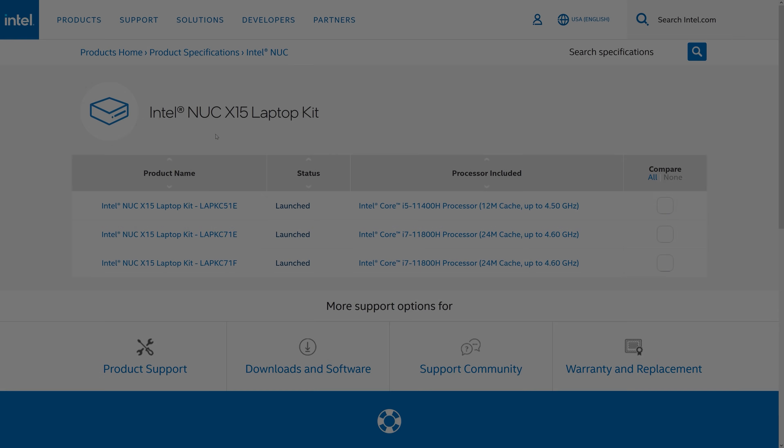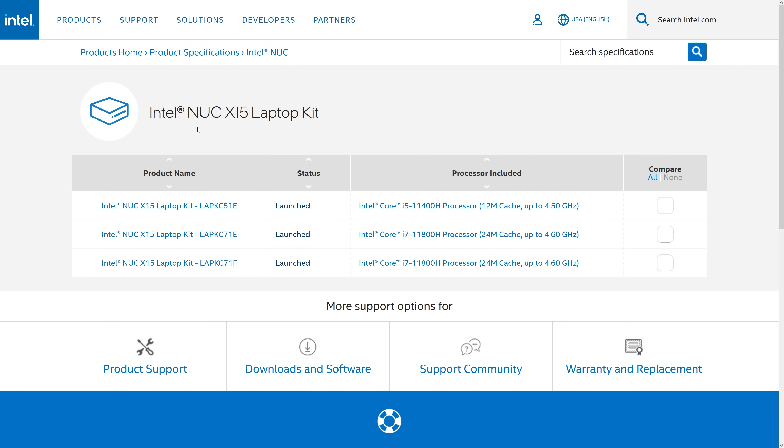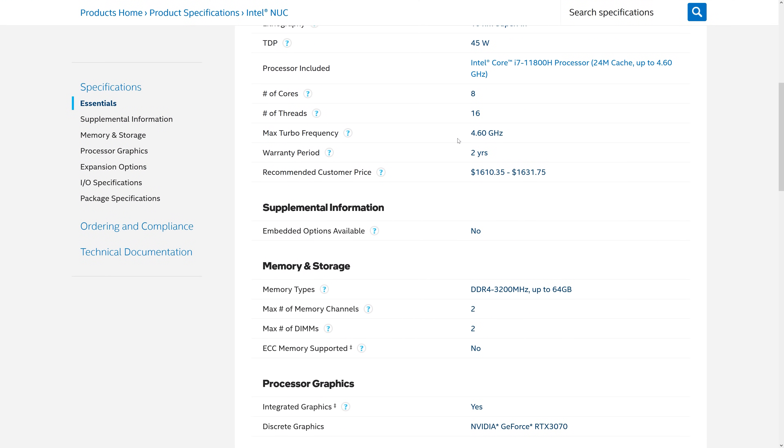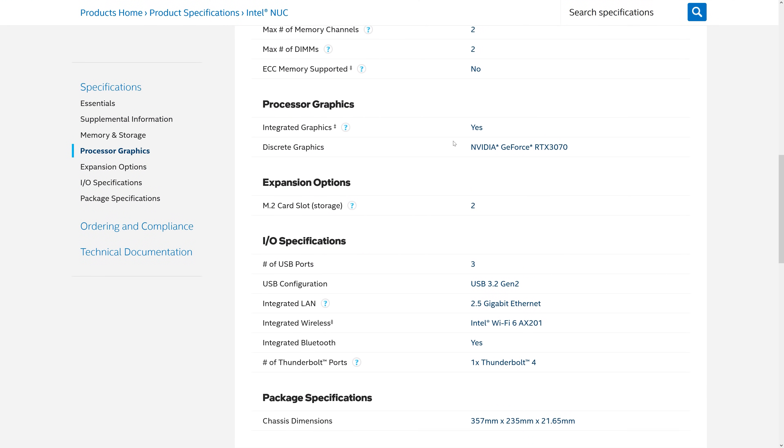Basically Tongfang is the ODM, or original design manufacturer, and they physically manufacture this laptop. Intel is involved in the design process and they provide things like the software and BIOS. This laptop is Intel's NUC X15 — think of it like a base platform. It's available with i5 or i7 11th gen processors and Nvidia RTX 3060 or 3070 graphics, so basically think of it as a bare bones laptop with just the CPU and GPU. Then XPG is ADATA's gaming brand, and essentially they're reselling the laptop.